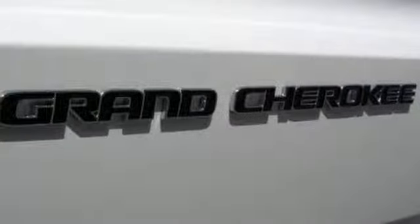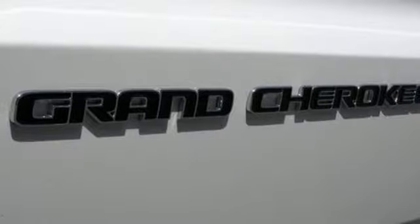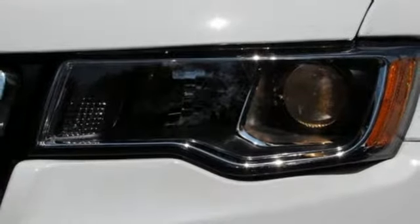V6 engine, power sliding and tilting sunroof, electronic shift on the fly, and power heated mirrors.